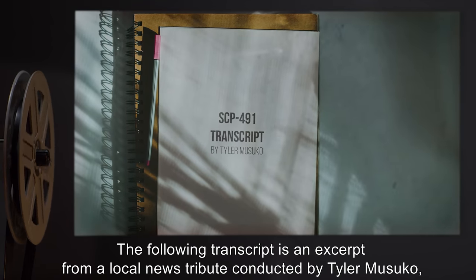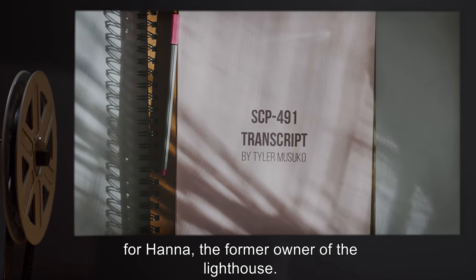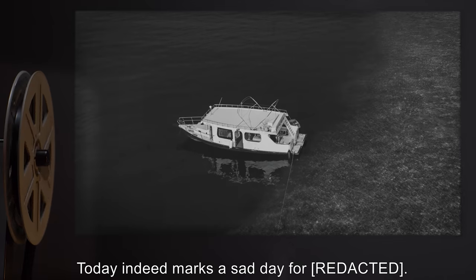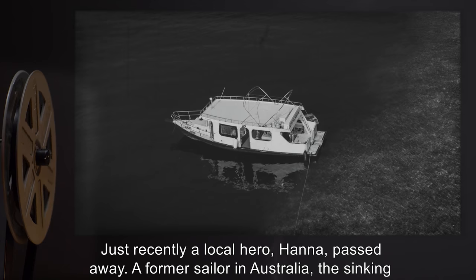The following transcript is an excerpt from a local news tribute conducted by Tyler Musuko for Hanna, the former owner of the lighthouse. Musuko: Today, indeed, marks a sad day. Just recently, a local hero, Hanna, passed away.